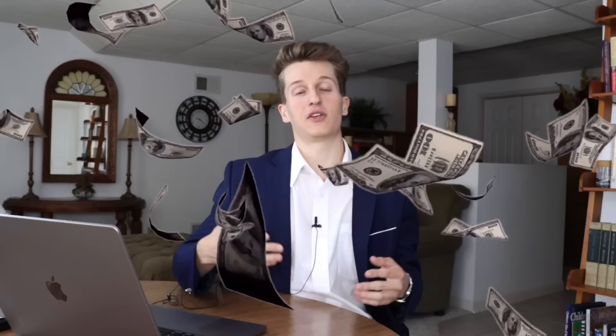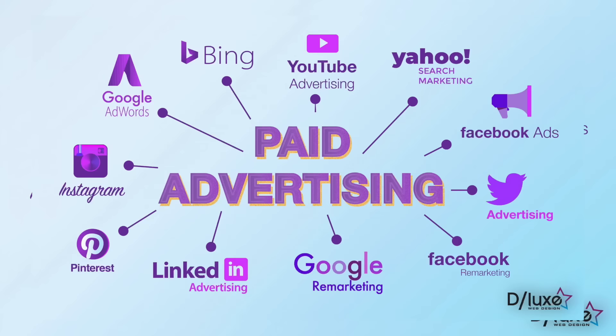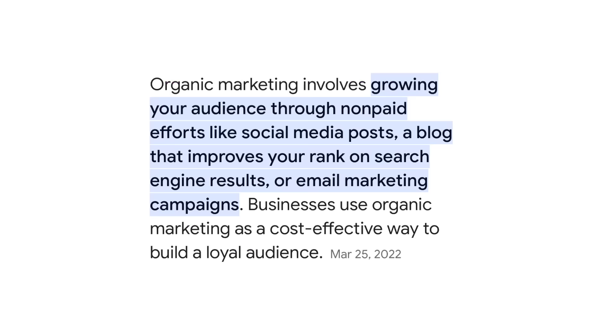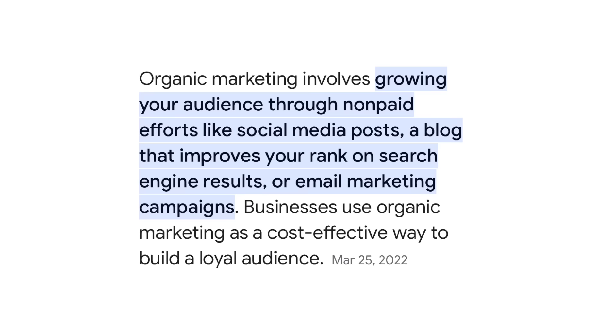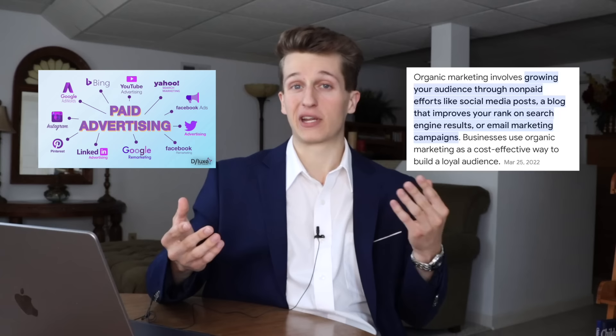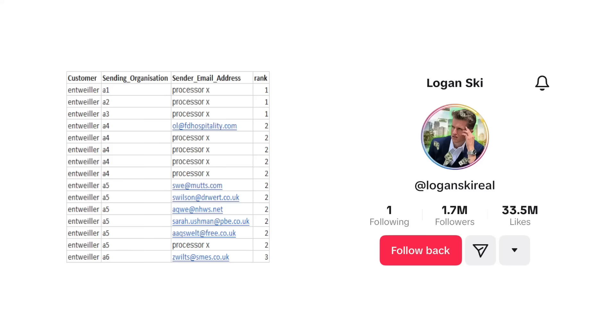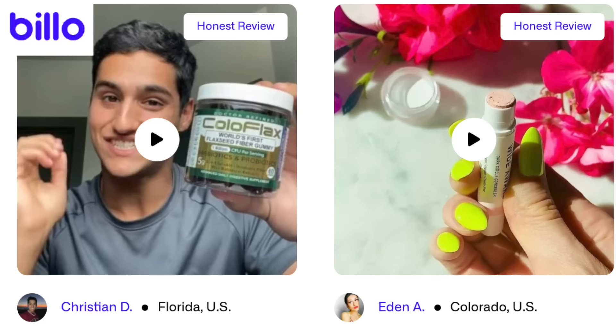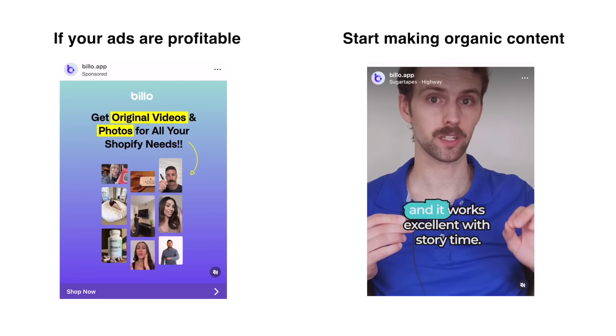Now it's time to get traffic on your site so you can actually make some money. There are two main types: paid and organic traffic. Paid traffic is when you pay to get people on your site through ads, sponsorships, or events. Organic traffic is when you get people on your site through methods that don't cost money, like social media, blogs, podcasts, or word of mouth. Most people start with paid because you're guaranteed to get in front of people if you pay for it. What I'd recommend is to start with paid Facebook or TikTok ads that you can pay people to create on Fiverr or Billo or Bands Off Ads, then if your ads are profitable, create social media accounts to start promoting organically.